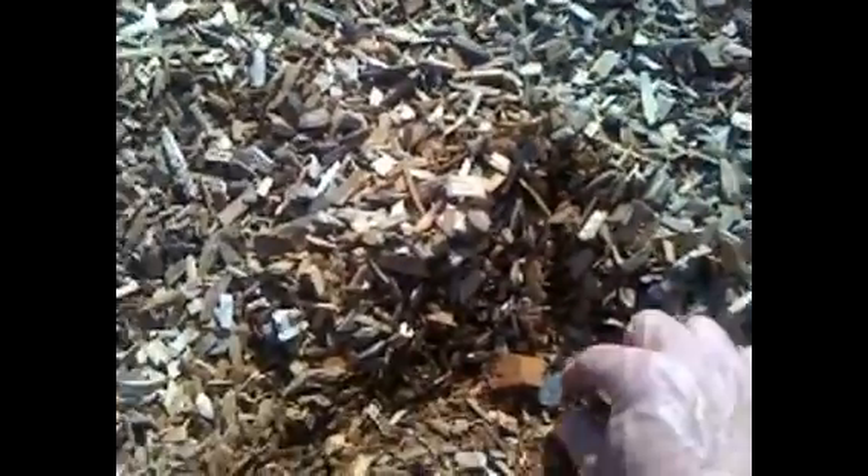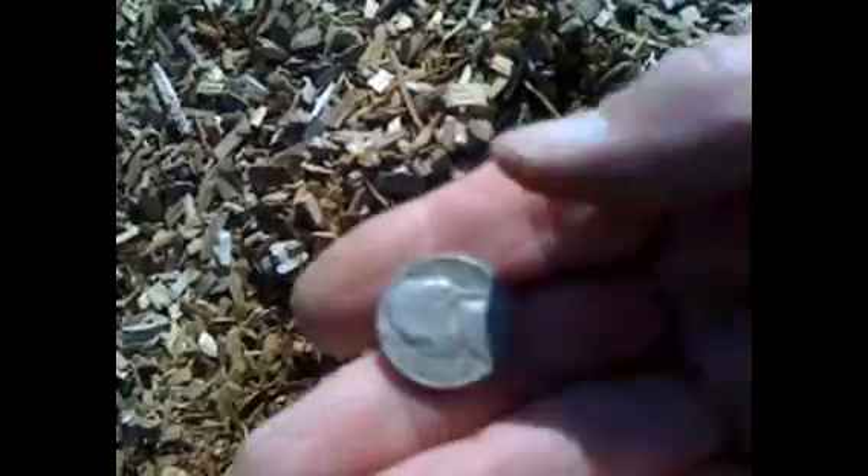All right guys, over here in this park, found a 1964 nickel D — pretty cool. And right here, another nickel, fairly new — 2004 Lewis and Clark Expedition. Pretty cool.